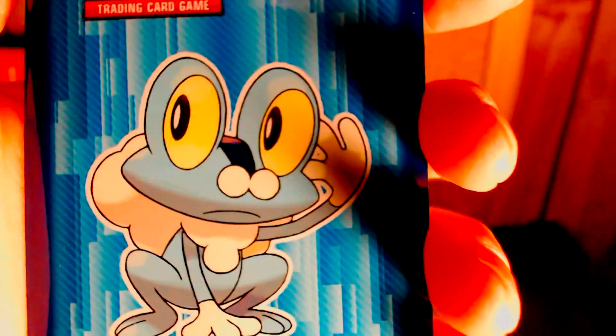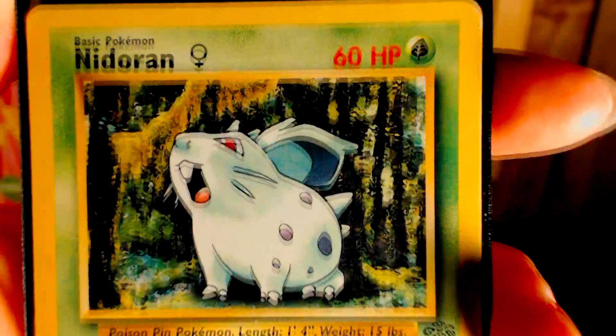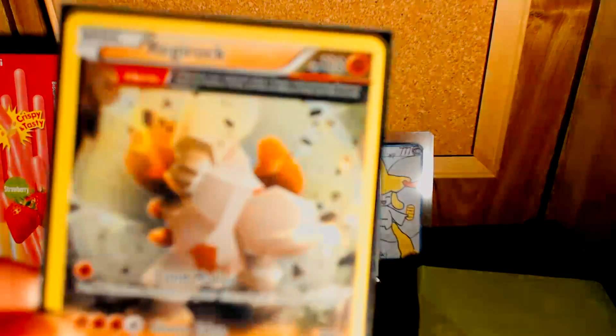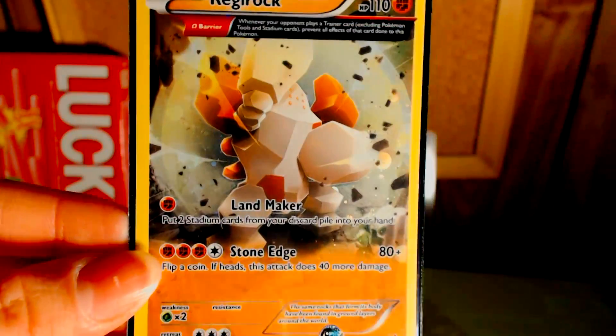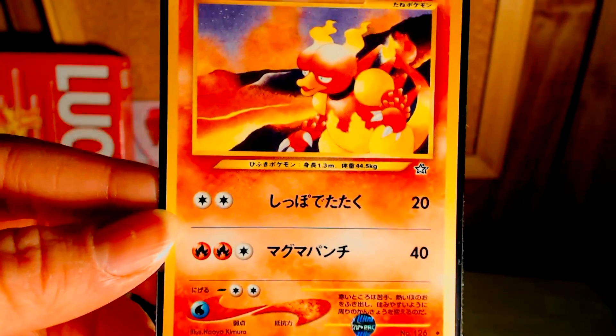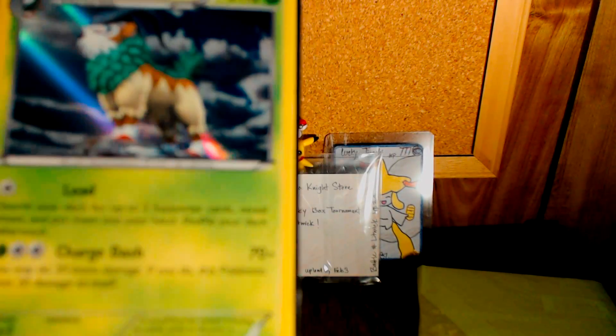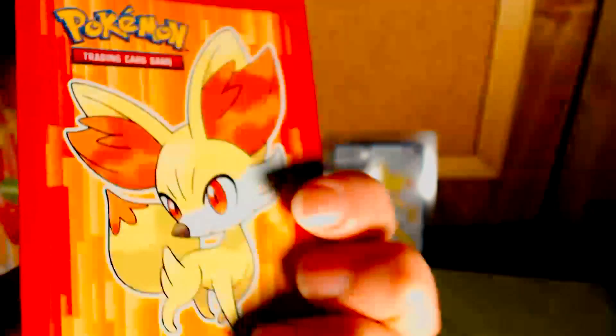Kicking things off with an awesome Froakie sleeve. We have a Nidoran from the Jungle set — take a look at that awesome Jungle set card! And then we have a promo holographic Regigigas — totally awesome — in a Chespin sleeve. And a Japanese Magmar Neo Genesis card, that is so cool. I love older cards, especially the EX series. And then we have a holographic Go-Goat.